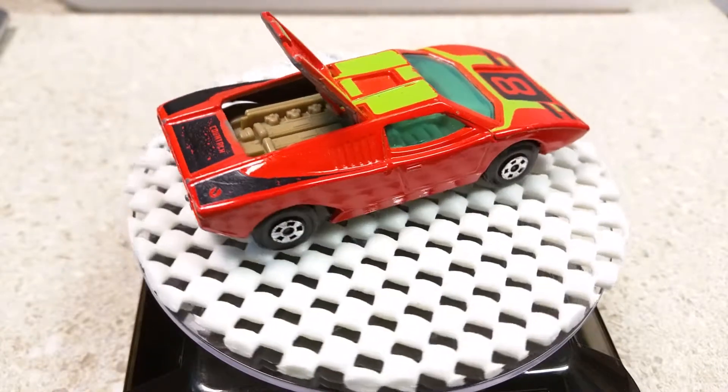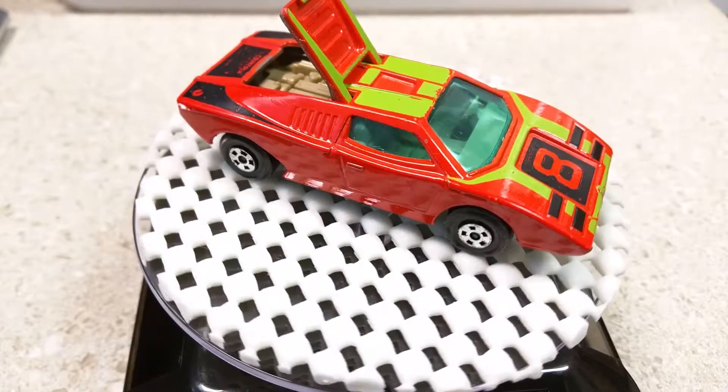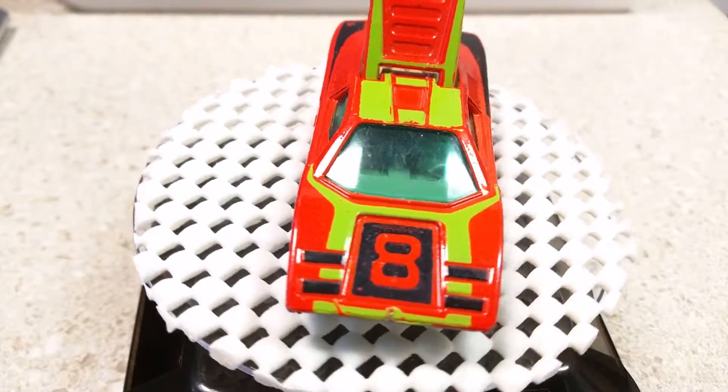This one is red with the number 8 imprinted on the hood. The first version of this vehicle was yellow with the number 3.